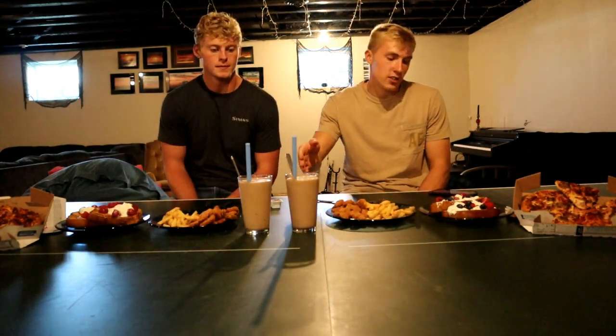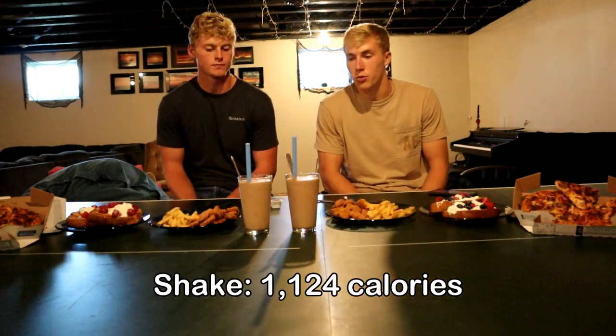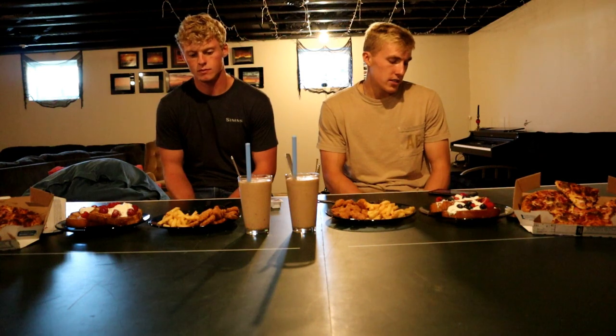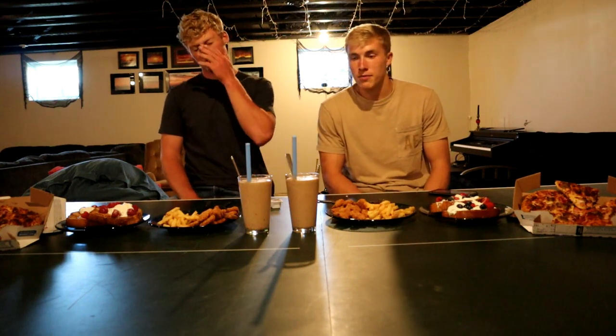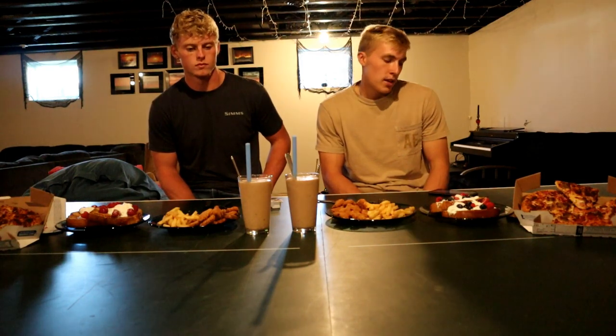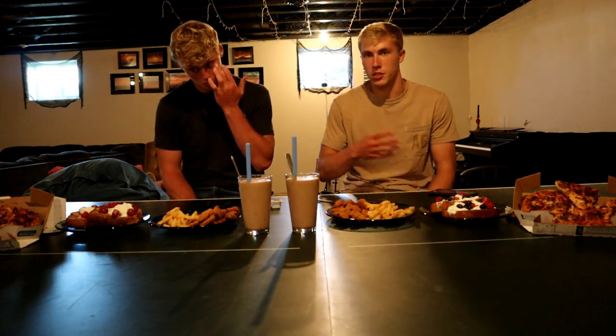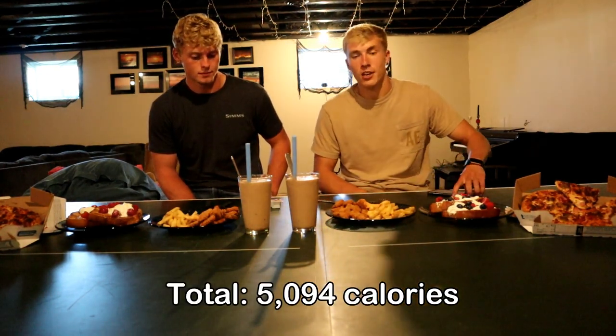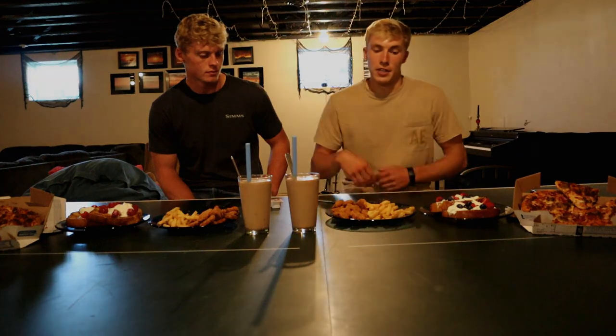And then we have a shake. The shake is 1,124 calories — honestly not as much volume as I thought. It's one scoop of protein, one banana, a half tub of Ben and Jerry's ice cream, a couple tablespoons of peanut butter, and some almond milk. We just doubled that recipe. So we're both eating 5,094 calories each, and it's safe to say we're ready to get into it.